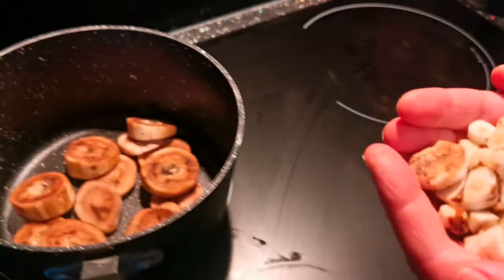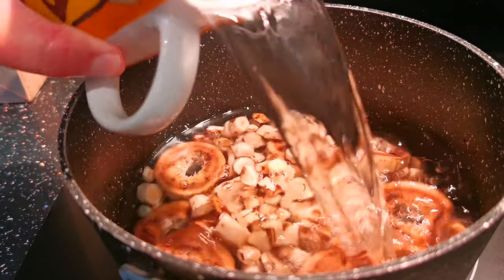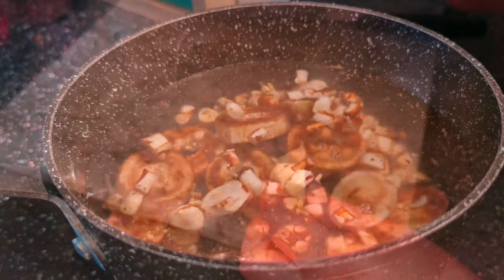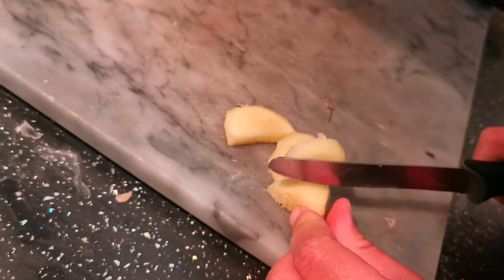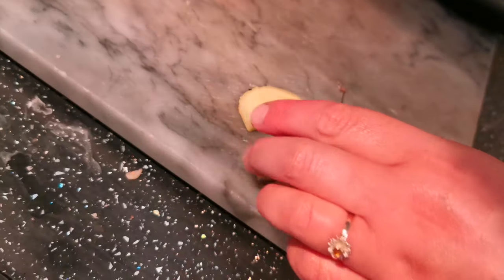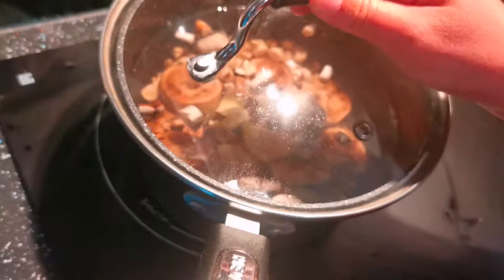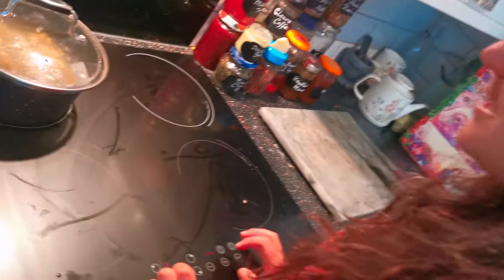Add your dandelion root to the pan, then add three cups of water. Slice up a knob of ginger — about a thumb's worth — and pop it in your pan. Pop your lid on, put it on a high heat, and bring to the boil. Then bring down to a gentle simmer and simmer lightly.